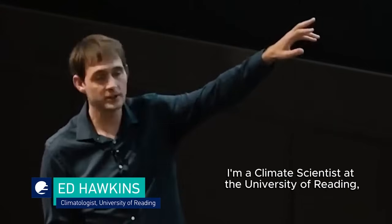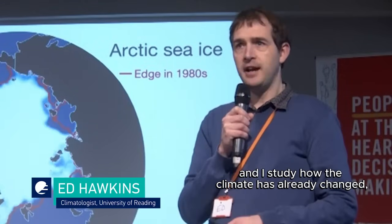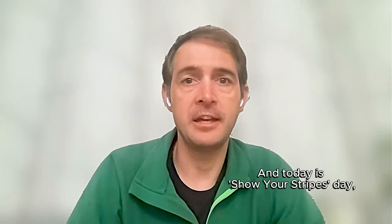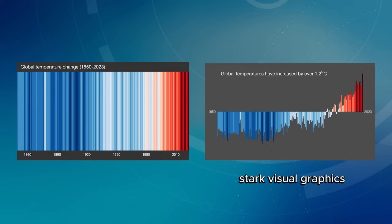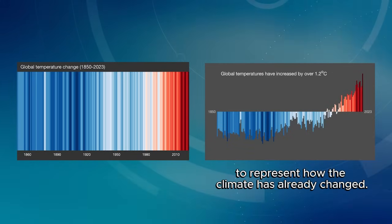I'm Professor Ed Hawkins. I'm a climate scientist at the University of Reading, and I study how the climate has already changed and how it will change in the future. Today is Show Your Stripes Day, where we encourage everyone to use very simple, stark visual graphics consisting of coloured stripes to represent how the climate has already changed.